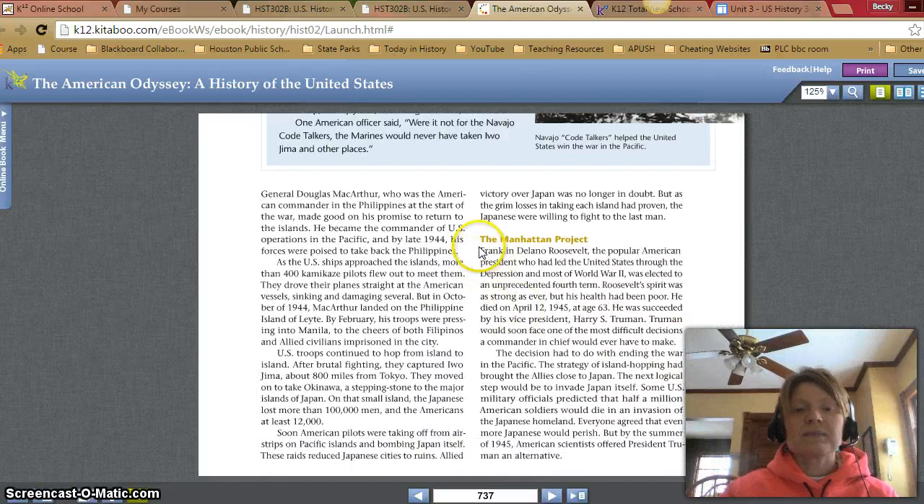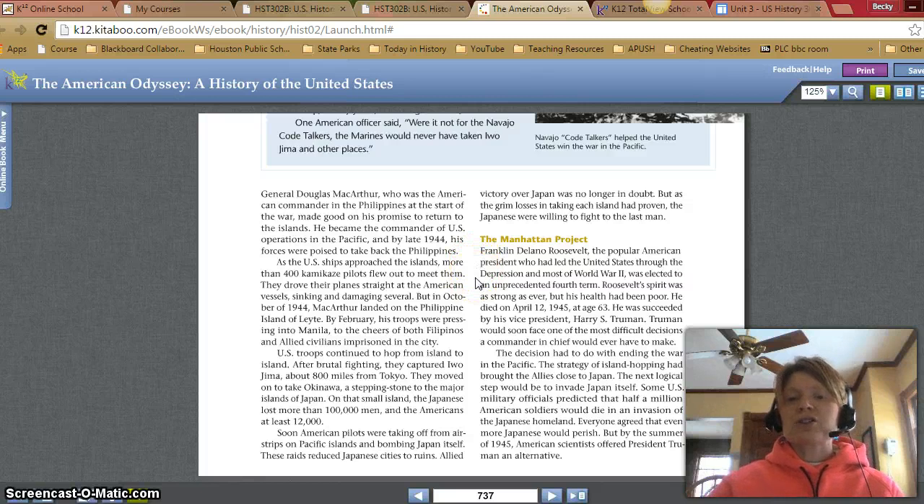The Manhattan Project. Franklin Delano Roosevelt, the popular American president who had led the United States through the Great Depression and most of World War II, was elected to an unprecedented fourth term. Roosevelt's spirit was as strong as ever, but his health had been poor. He died on April 12, 1945, at age 63. He was succeeded by his Vice President, Harry S. Truman. Truman would soon face one of the most difficult decisions a Commander-in-Chief would ever have to make: the decision to end the war in the Pacific. The strategy of island hopping had brought the Allies close to Japan, and the next logical step would be to invade Japan itself.